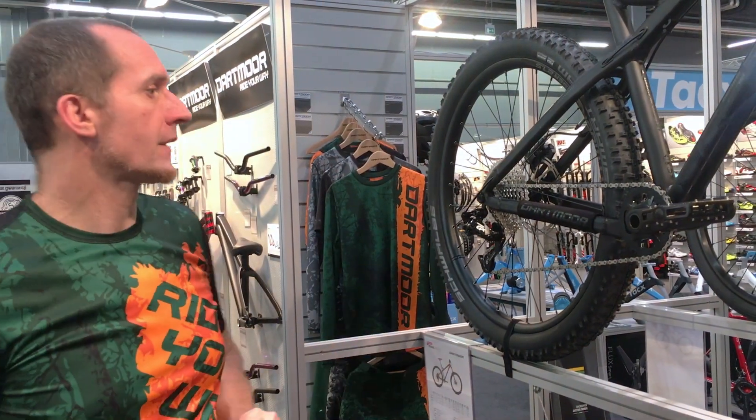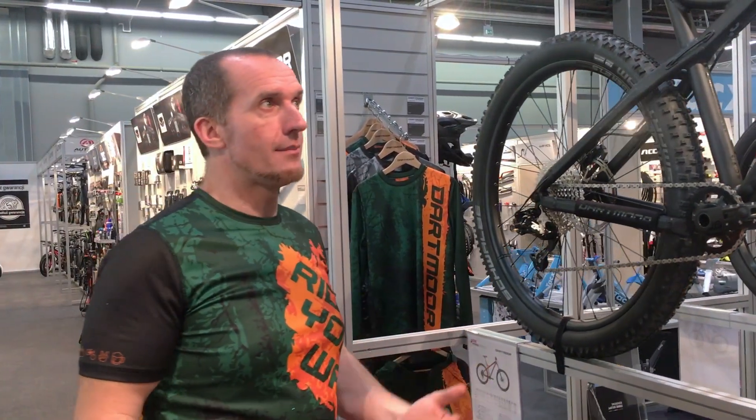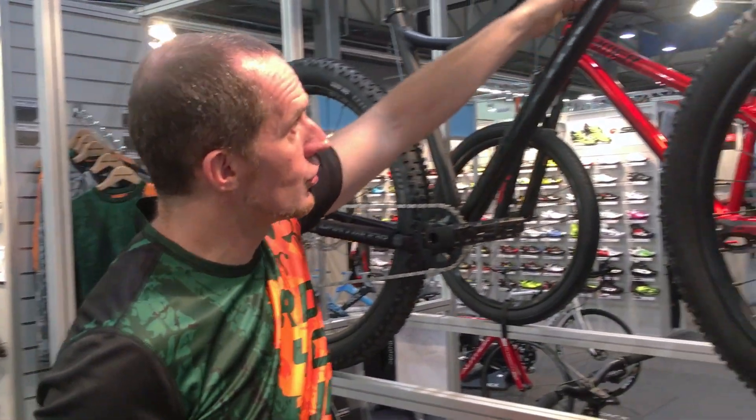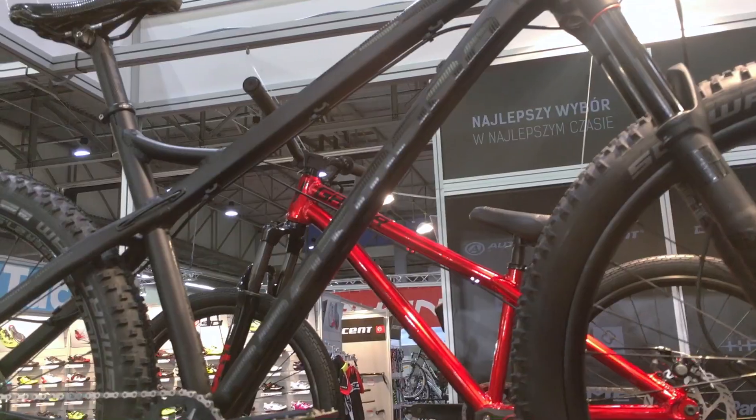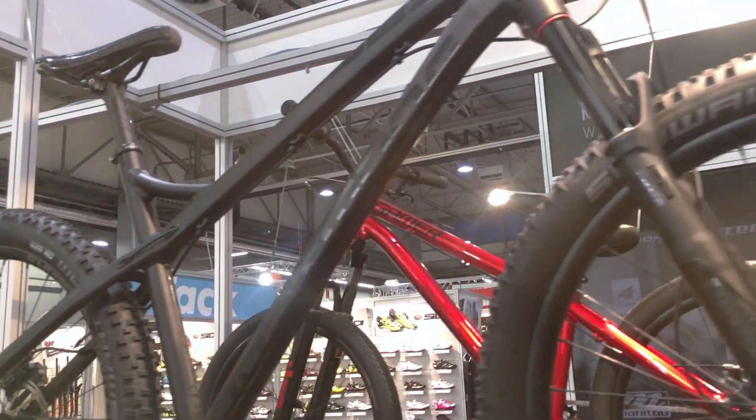The best part is that the price of the frame stays the same. It also has a new, much nicer and cooler graphic design. We have two new bikes based on the Primal 27.5: the Pro version and the EVO version.